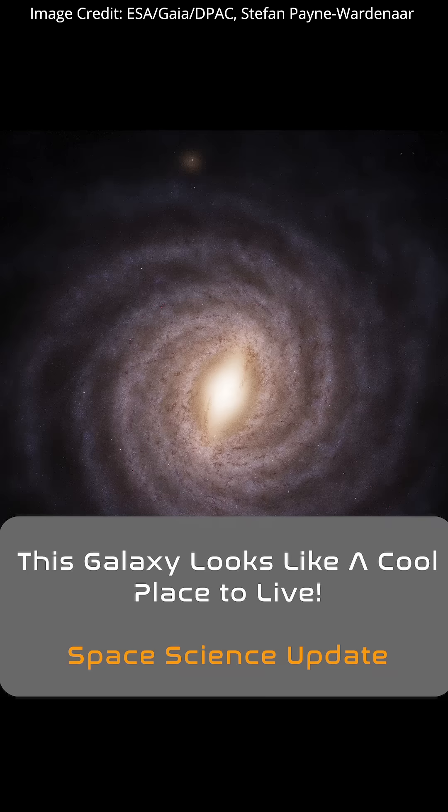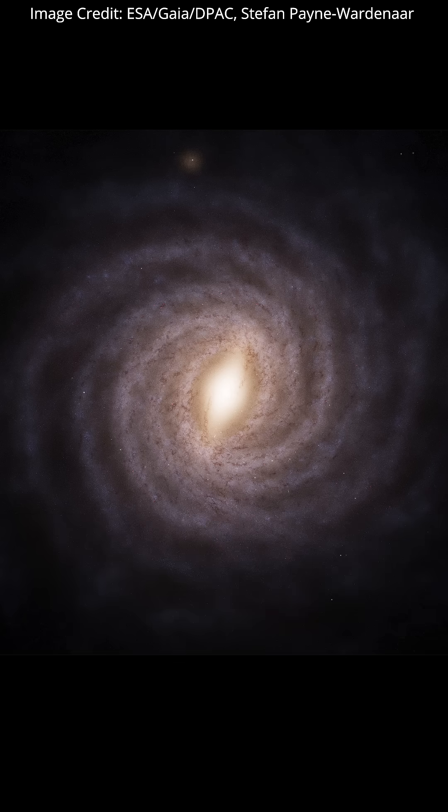Check out this beautiful galaxy. If you haven't seen this image before, can you guess which galaxy it is? If you guess that it's our own Milky Way, then you're spot on. We can't travel out of the plane of our galaxy to take a selfie like this, so what's going on?